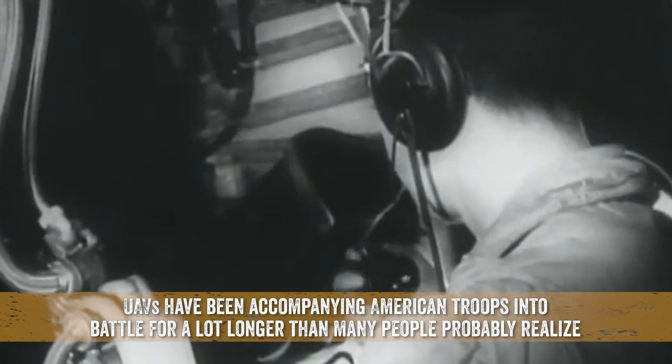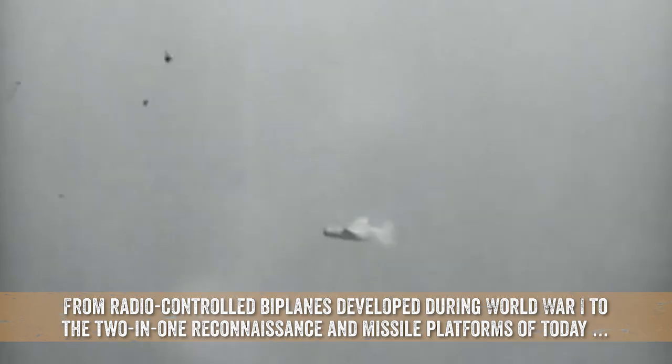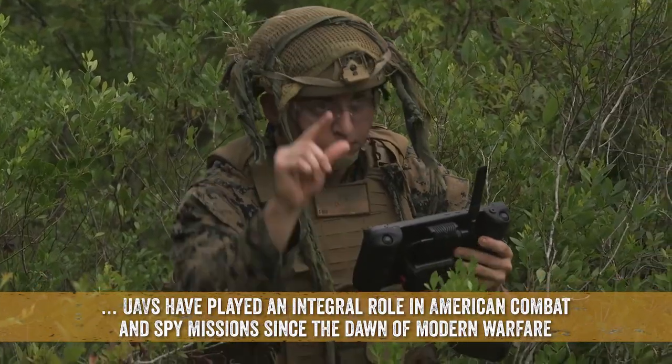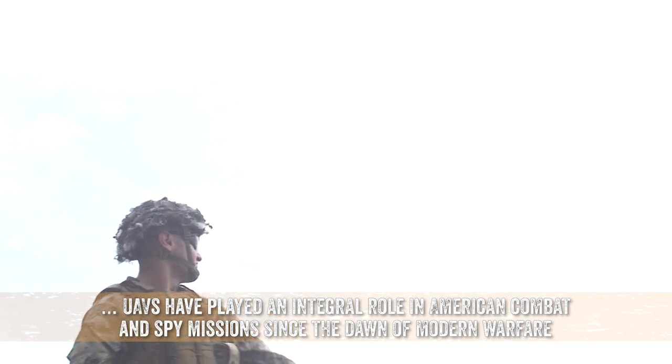UAVs have been accompanying American troops into battle for a lot longer than many people probably realize. From radio-controlled biplanes developed during World War I, to the two-in-one reconnaissance and missile platforms of today, UAVs have played an integral role in American combat and spy missions since the dawn of modern warfare.